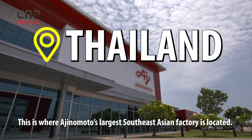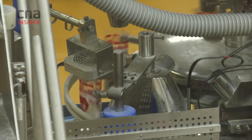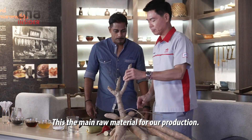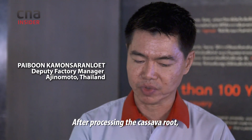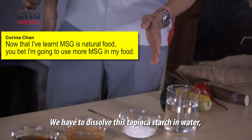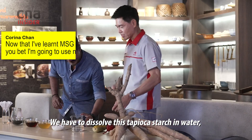This is where Ajinomoto's largest Southeast Asian factory is located. The brand, as we all know, is synonymous with MSG. This is the main raw material for our production — this is the fresh cassava root. After processing the cassava root, we get the tapioca starch.